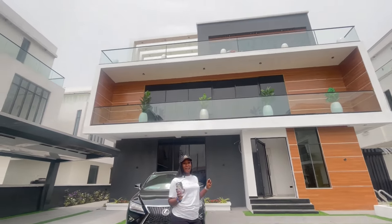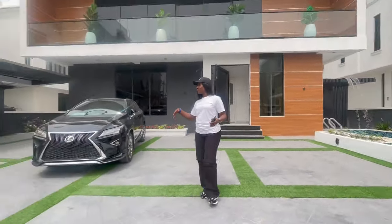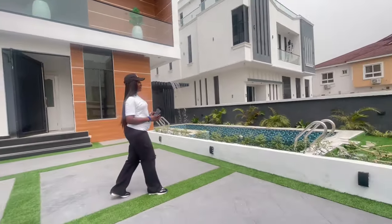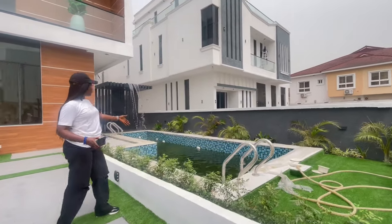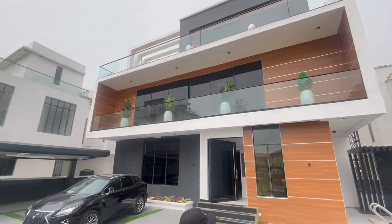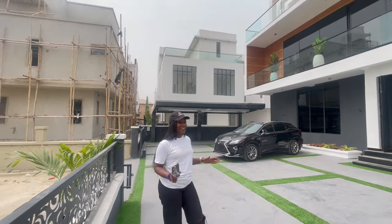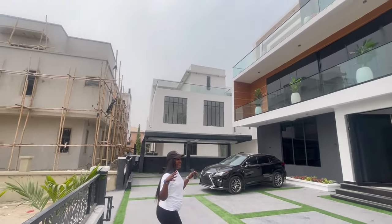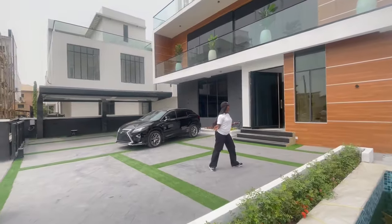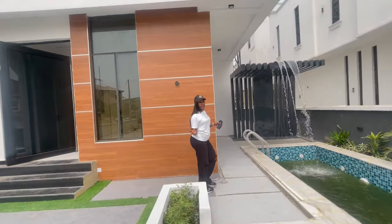I'd like you guys to join me in seeing this magnificent building. Coming in, we have a large compound here with carpet greenery, and on this side we have the large pool with a top water fountain that gives this house a luxury touch. You can see how luxurious it looks — it gives you that warm, cozy feeling so you want to come back to your house. I'll take you guys around to see the exterior before we go in to see the interior.